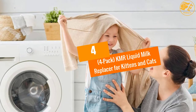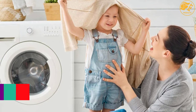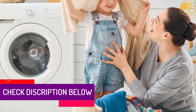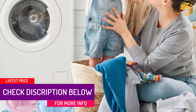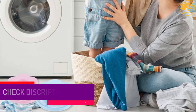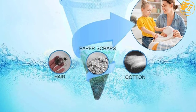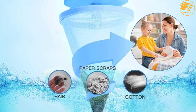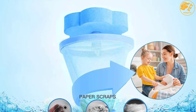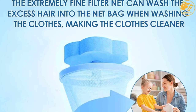At Number 4: 4-Pack KMR Liquid Milk Replacer for Kittens and Cats. The KMR Liquid Milk Replacer from Pedag is recommended as a complete food source for orphaned or rejected kittens, or those nursing but needing supplemental feeding. KMR is a complete diet fortified with vitamins and minerals to ensure proper growth and development. The KMR formula closely matches Queen's milk in protein and energy and also contains much-needed taurine.